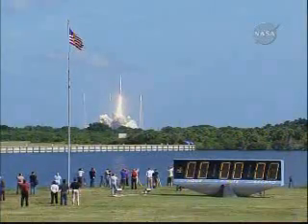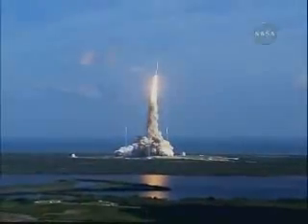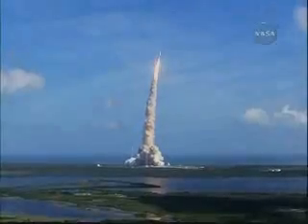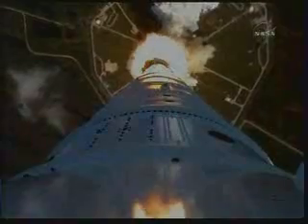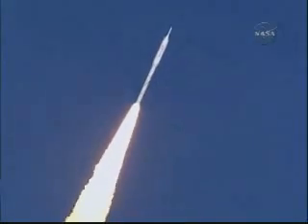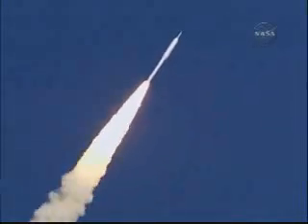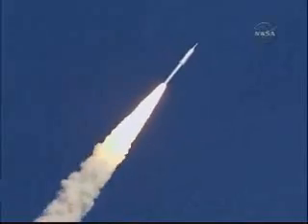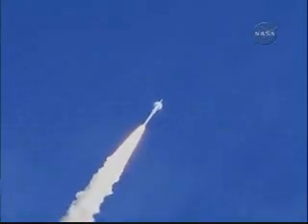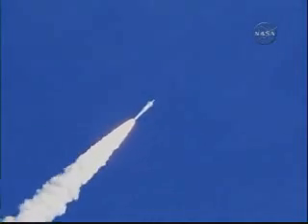Testing concepts for the future of new rocket design. Altitude now two miles. Taper pressure now tapering off as designed. Vehicle has aligned itself with the planned trajectory.